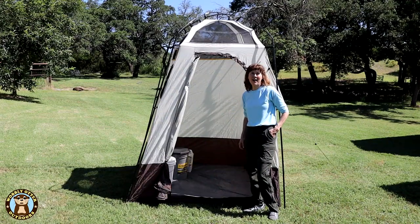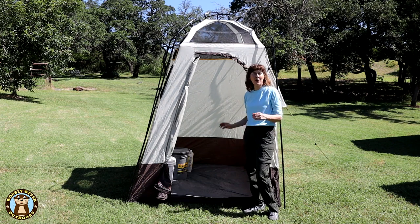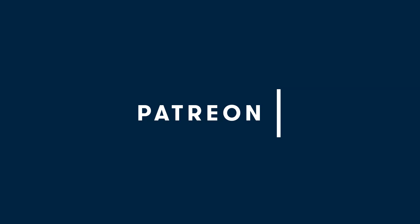Hello Wobblies! Welcome to Wobbly Otter Outdoors. I'm Kris and in this video we're taking a quick look at our boondocking bathroom. This episode is made possible in part by generous supporters on Patreon.